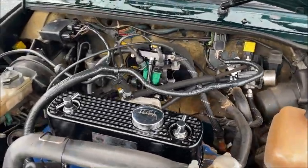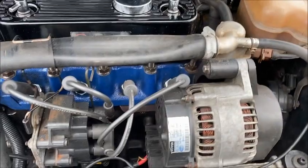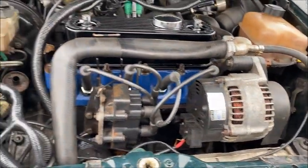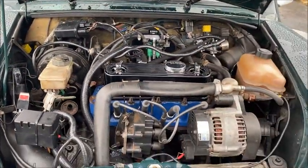Other than that, under the bonnet it's fairly standard multi-point injection fitment with a front-mounted radiator as opposed to side-mounted. It also comes with a relocated alternator and distribution system, so it's quite heavily modified under the bonnet overall.